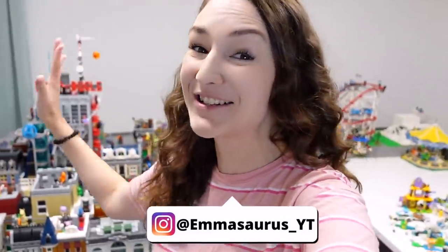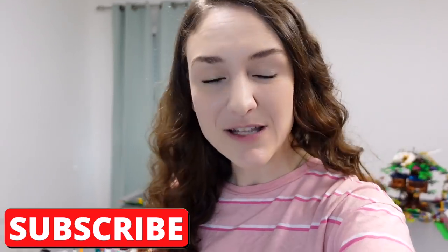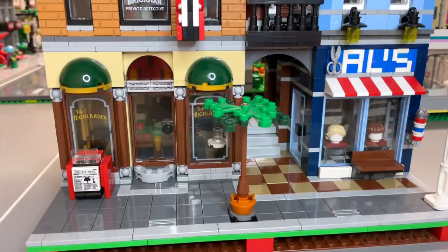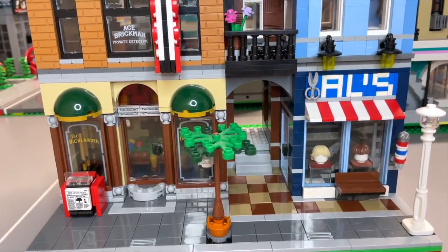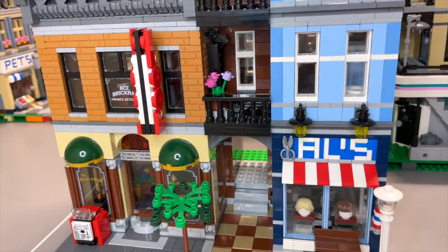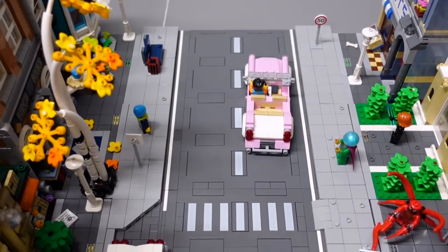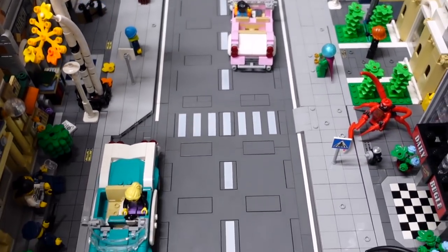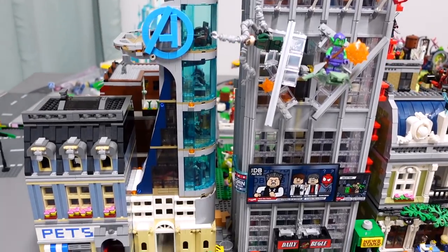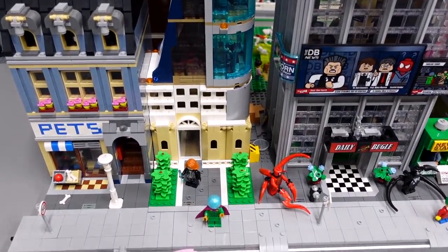Hey guys, welcome back to my channel. I'm Emily and welcome to my Lego City. It is currently nowhere near done, but I've had so much fun working on it. What I'm going to be doing in this video is adding a brand new modular to my Lego City — this is the detective's office. We got it used, so we had to clean it and dust it, then convert it to the mil system, which is the system we've chosen. It's a lot more expensive and tedious, but I think it'll be worth it.